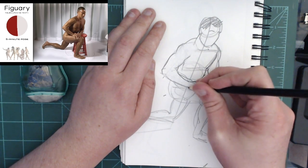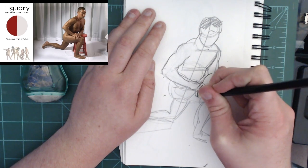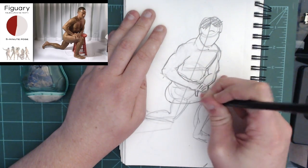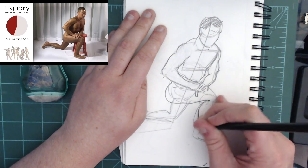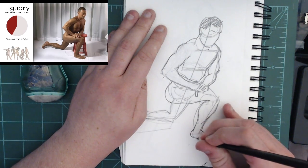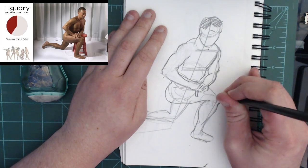Don't stress out too much about hands or feet. You don't even have to really draw the fingers, even to this extent — you can just suggest them. Same with the feet. I don't even draw the toes really here. I just make sure to get the heel right and everything else.